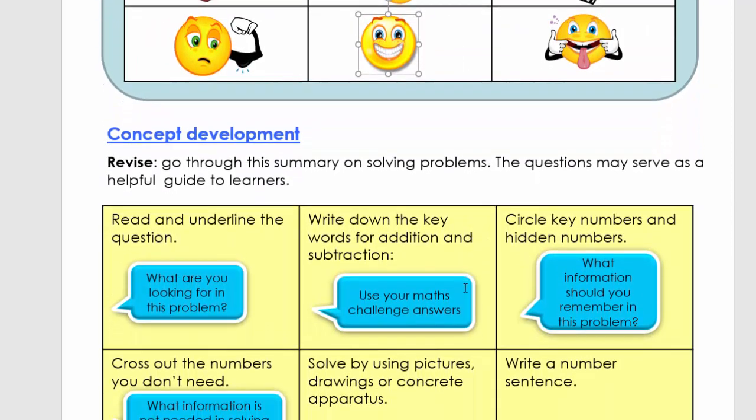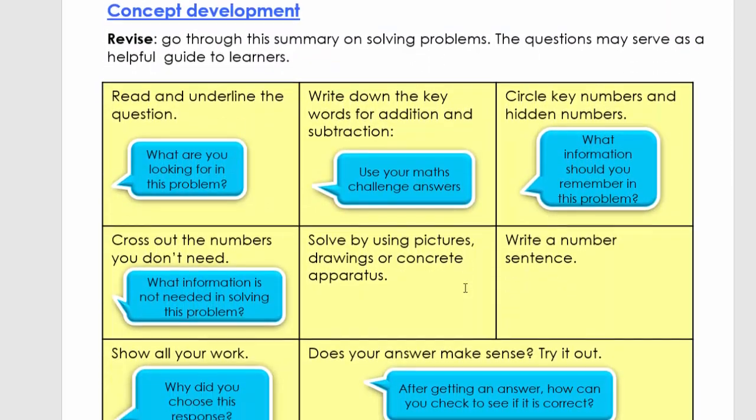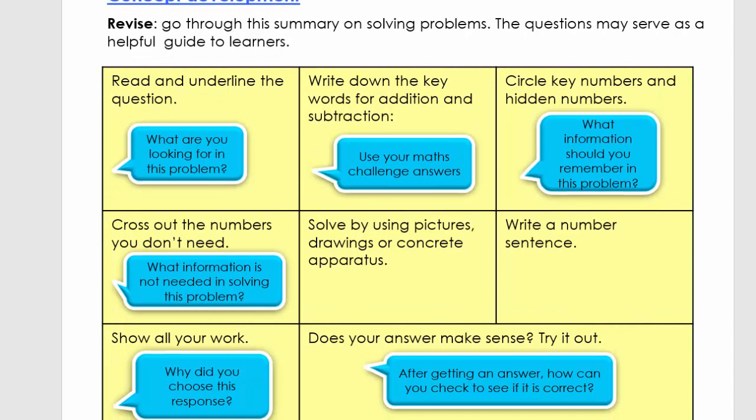I'm going to explain the main ideas — parents and teachers, you can pause any time here and explain it to the learners again. So the first thing when we solve problems is we're going to read and underline the question. We first read the problem and then underline the question — what do they want us to do?